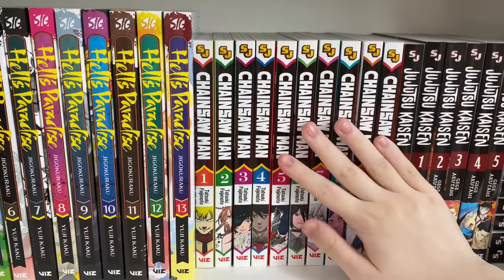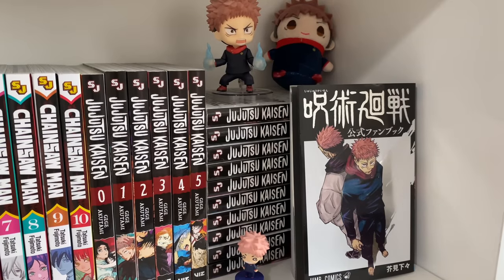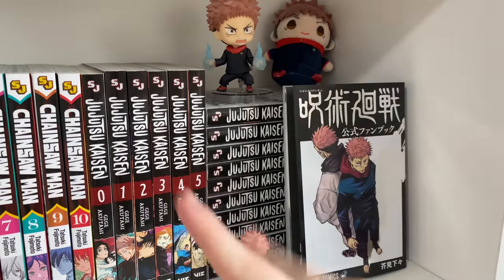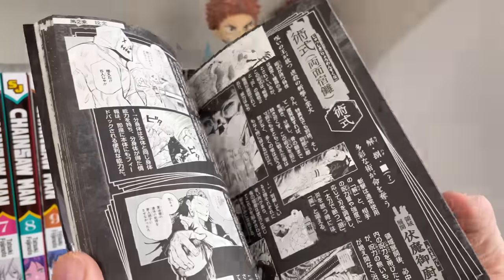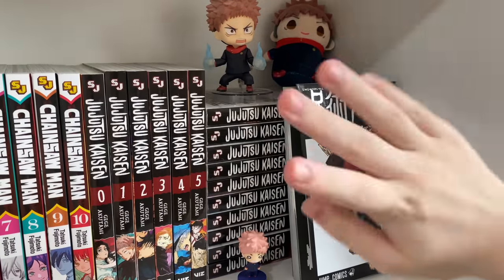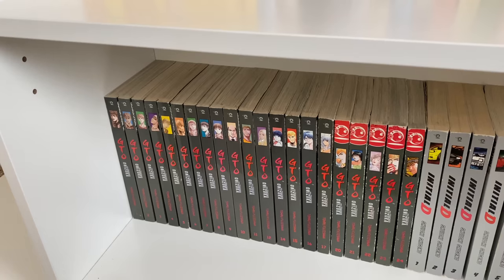Next we have Chainsaw Man, volumes 1 to 10. The series is 11 volumes long and I just need to go get volume 11. It's a really cool series and my favorite character is Denji. Going on to the last series on this shelf: Jujutsu Kaisen. I have volumes 0 to 15, which I believe is currently all or nearly all the volumes out. I really enjoy this series — it's about curses. I have a Yuji figure from Target, his Nendoroid, and a little plush.